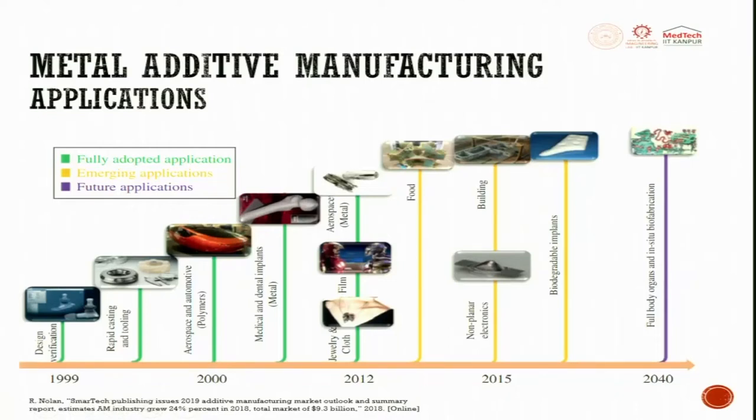The applications were predominantly used in 1999 for design verification, then rapid casting and rapid tooling came somewhere around 1999 to 2000. In 2000, aerospace and automobile parts where polymers were used came into existence and the market was ready to use them to a full extent. By 2010, medical and dental implants made out of metals found their place in real-time usage. In 2012, the jewelry, clothing, film, and aerospace industries started using additive manufacturing in a big way.